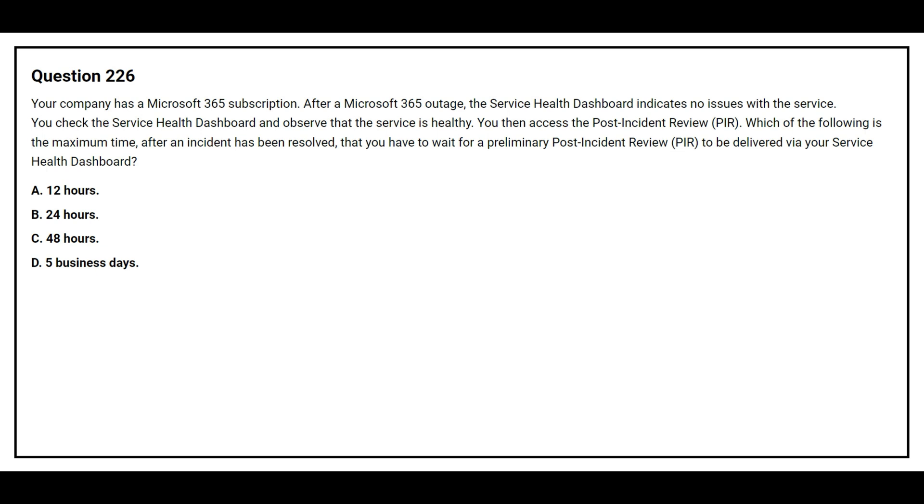Option A: 12 hours. Option B: 24 hours. Option C: 48 hours. Option D: 5 business days. The correct answer is Option C, 48 hours.